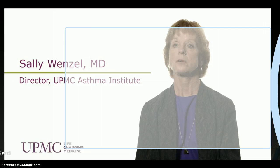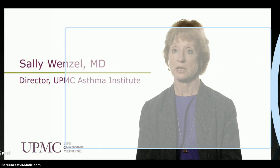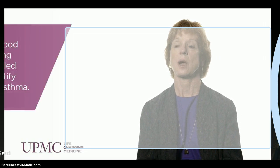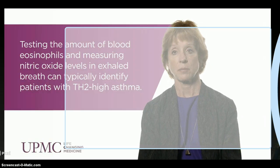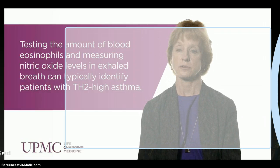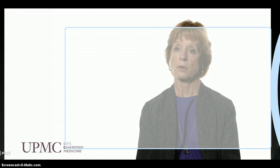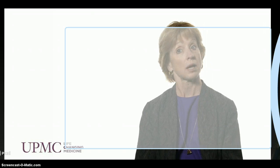We've known for a while that not all asthma appears to be the same, but it's not until recently that we've actually had objective criteria for defining the groups. One of the areas where we've found a lot of new information is around the TH2 cytokine pathway. Certainly in asthma we know that these cytokines are actually upregulated, but only in a percentage of that population — probably 50% or so of the asthma population has this upregulated pathway. And with that upregulated pathway we see an association with blood eosinophils.